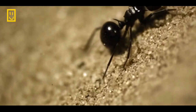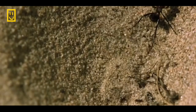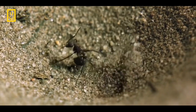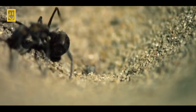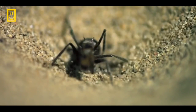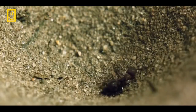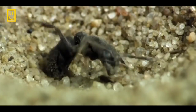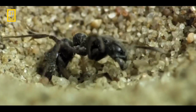Sand showers knock its victim off balance. Its sickle-shaped jaws snap shut and inject a strong venom to finally subdue its prey. The jaws act like a straw through which the antlion feeds.